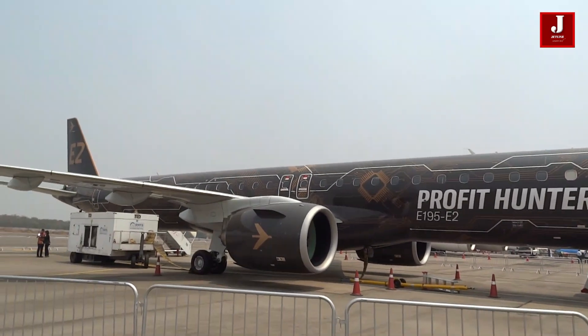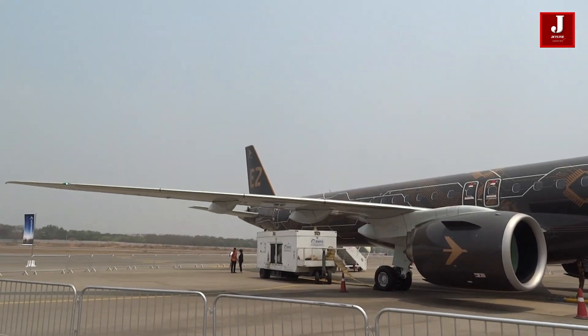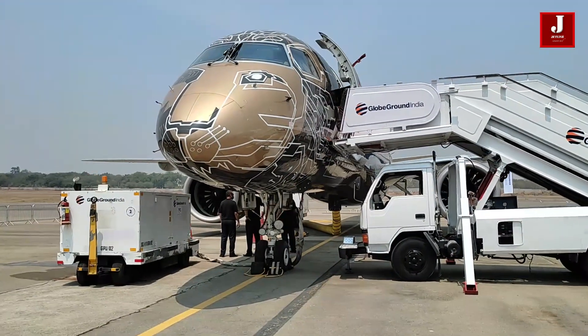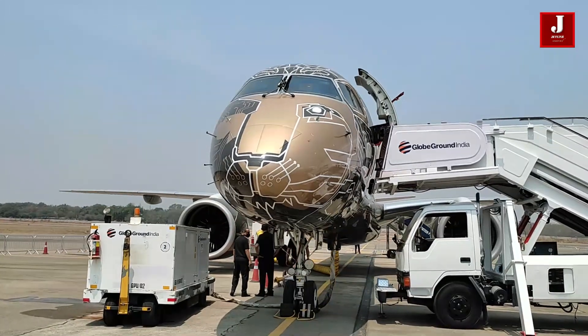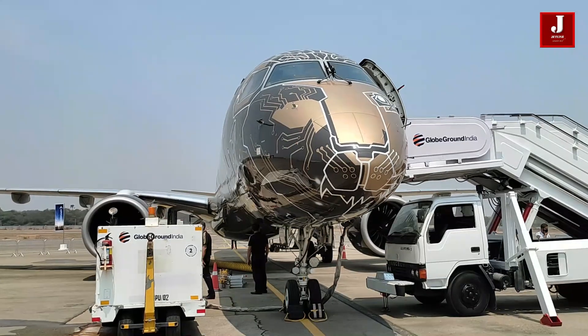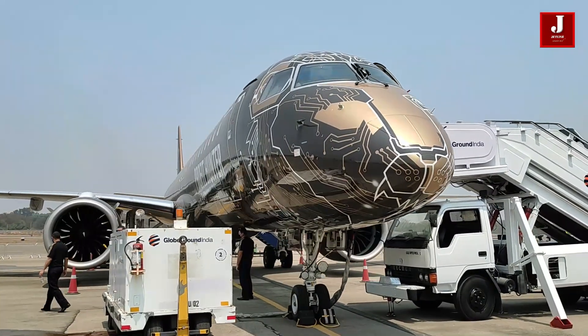Embraer's E2 family of medium-range jets is the successor to the company's first E-Jet. The initial version, the E190-E2, took to the skies for the first time on May 23, 2016, and entered Widerøe's service on April 24, 2018.